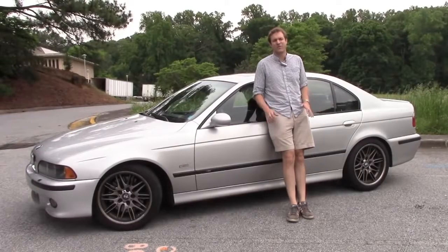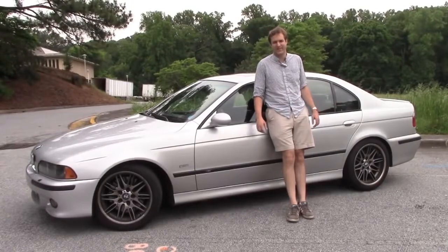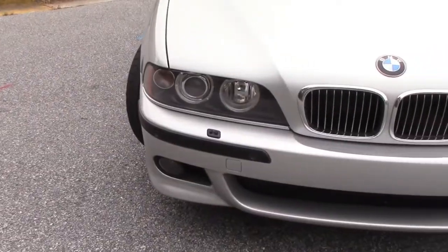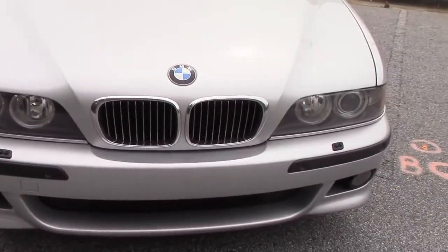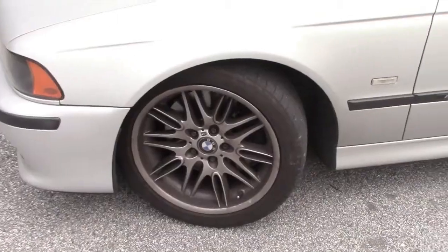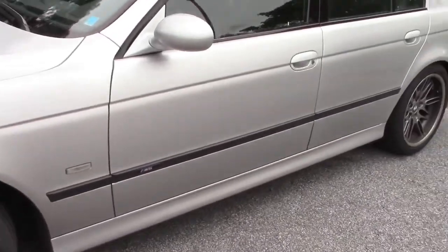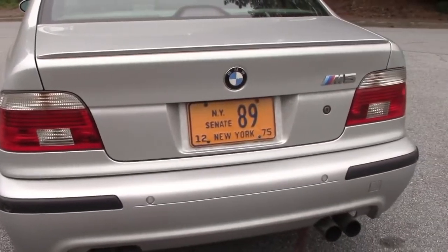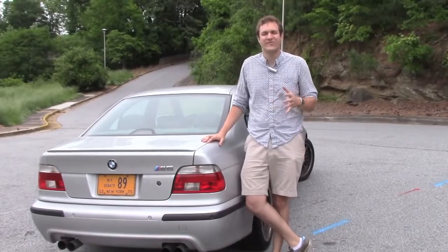The E39 M5 is one of the most gorgeous sedans ever built. The lines are perfect and you won't find a bad angle on this car. The styling is restrained, well proportioned, perfectly drawn and handsome. Basically, it's everything you'd want your German super sedan to look like. Best of all, it's so subtle.